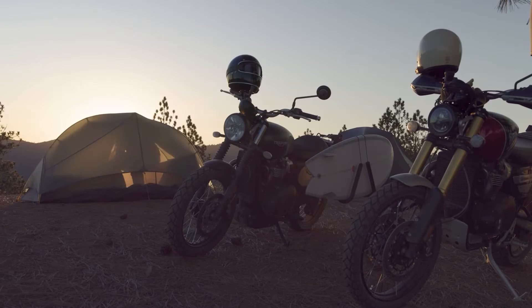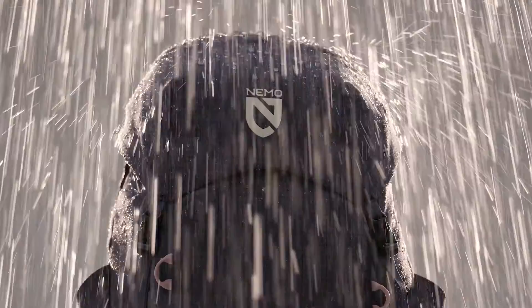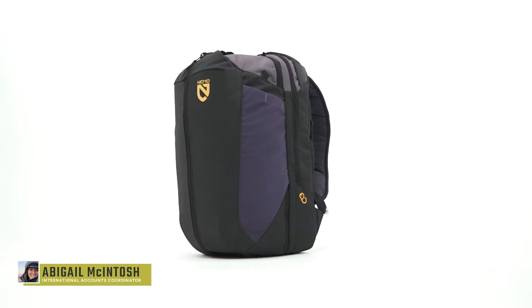At Nemo, we never bring anything to market that doesn't create a better adventure experience. Everything we make is designed to keep you warmer, drier, and more comfortable than what's already out there. This is Vantage, a fully recyclable everyday pack.